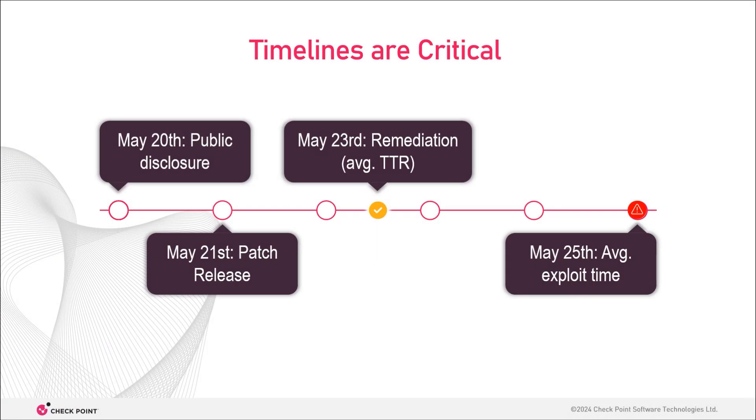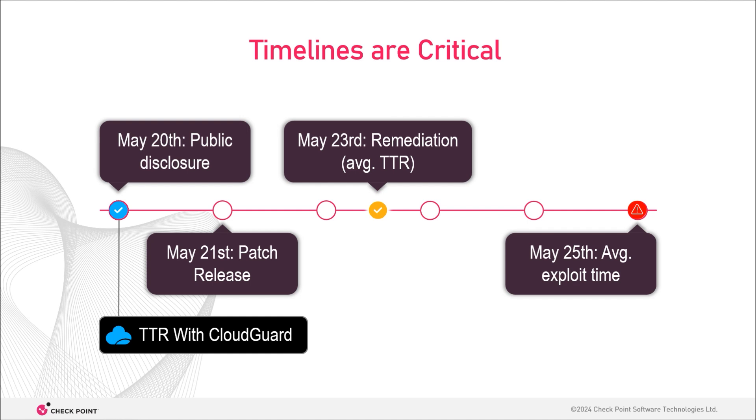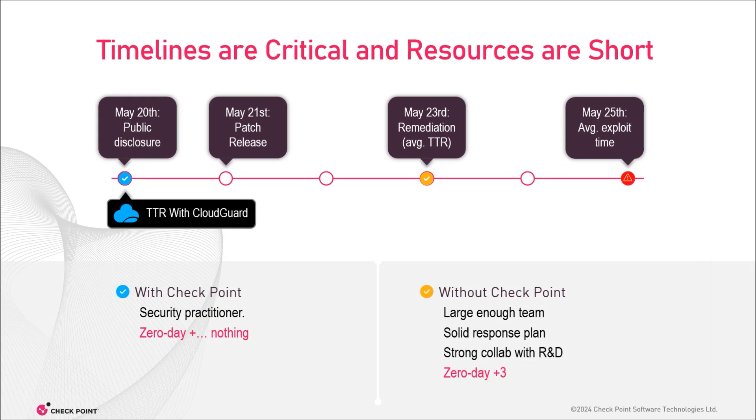If we generalize on the Fluent Bit zero-day-plus-one and add industry averages, you should expect time to remediation on average to end around two days before hackers try to exploit it. And by the time you watch this video, it'll probably be less than that. With Checkpoint on the other hand, this is your time to remediation for Fluent Bit, Log4Shell, Moveit, and dozens more. And it's not just about better security — it's also about resource effectiveness: doing more security with fewer people, less hassle, and focusing only on what puts you in real danger.